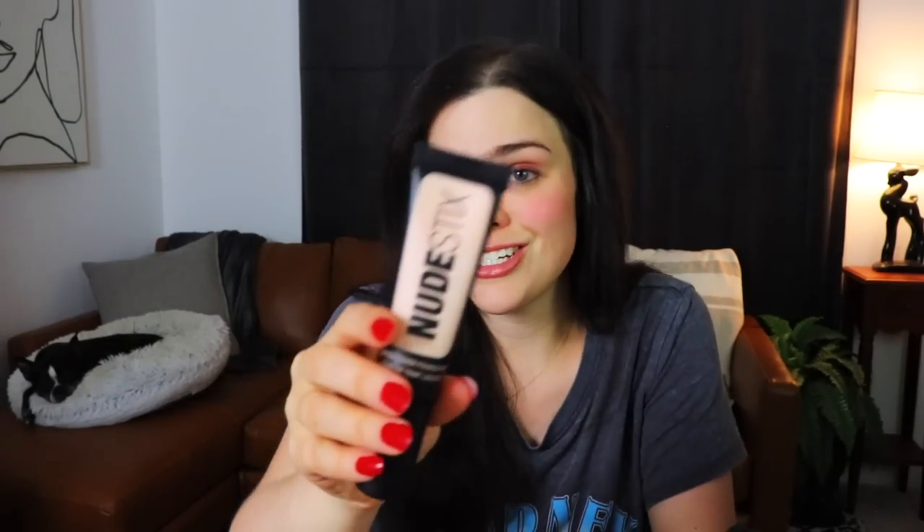Oh, foundation! The next thing we have is from Nudestix — this is a tinted cover foundation and it looks like a shade I might actually be able to use. It's in the shade Nude 1. I'm definitely pale but this is quite light and I feel like it's definitely going to wash me out a little bit. It also seems like it's straight pink. It seems like it's going to be nice and moisturizing, but I'm going to wait till the end to put this on because I feel like I'm going to look pretty ghoulish with just this on.